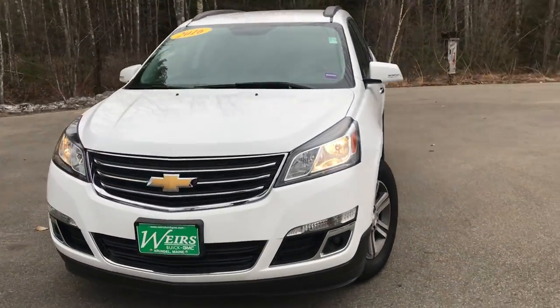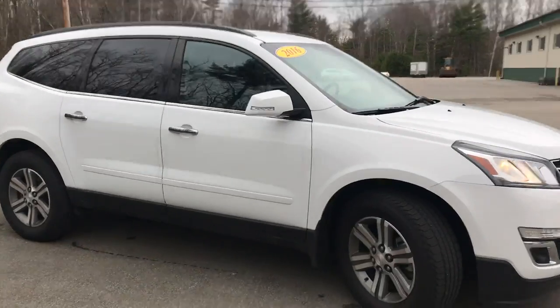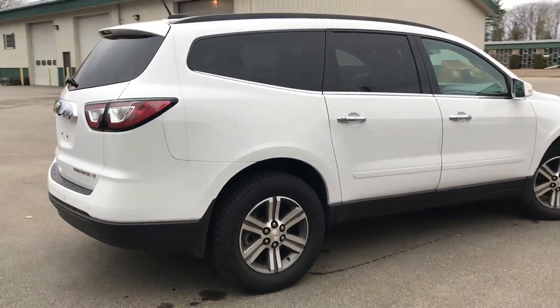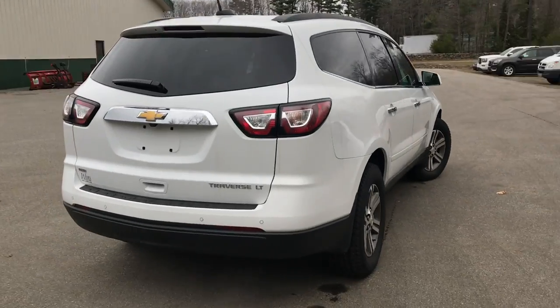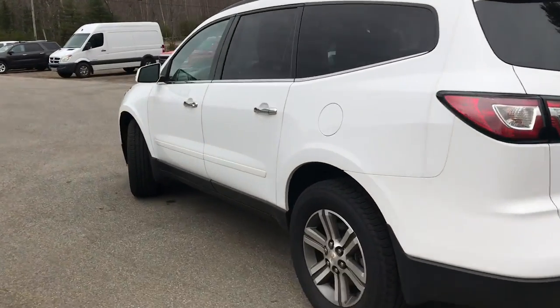Good afternoon. Over here at Weir's View at GMC, Route 1 in Arundel, Maine. I just want to do a quick walk-around video of this 2016 Chevy Traverse LT all-wheel drive that we have here at the dealership. This Traverse is very clean, very good shape — it's got a little over 22,800 miles on it.